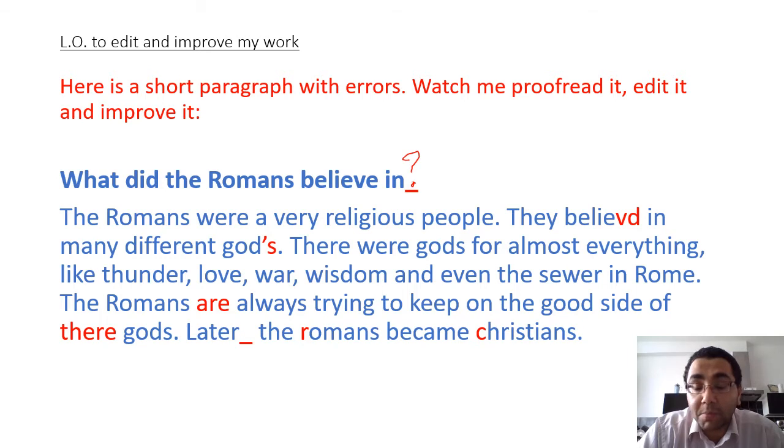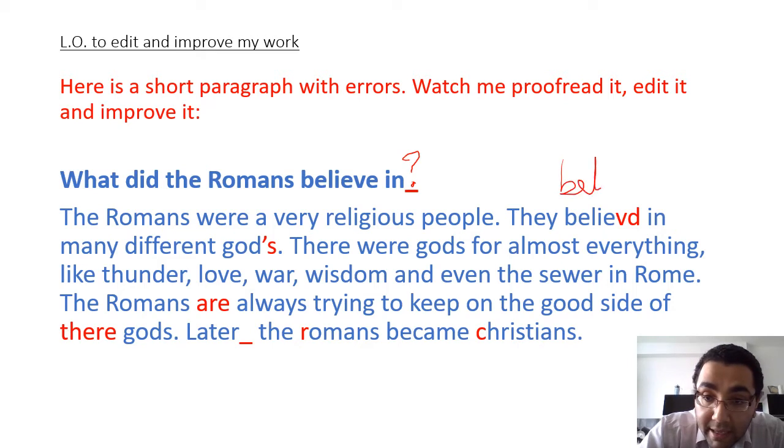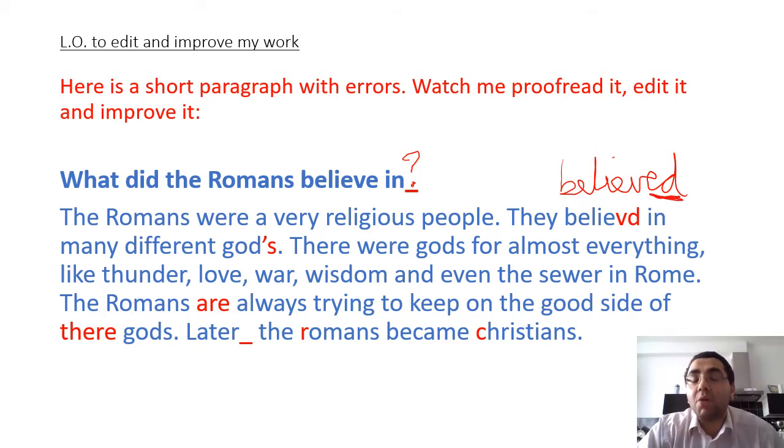Now I'm going to move on to the actual paragraph. 'The Romans were a very religious people' - that's fine, that's my topic sentence. 'They believed in many different gods.' I know that in my success criteria I'm writing in the past tense, and the spelling of believed - because it's a past tense verb it has to be ED, so the spelling is going to be B-E-L-I-E-V-E-D. Another common error that children make.